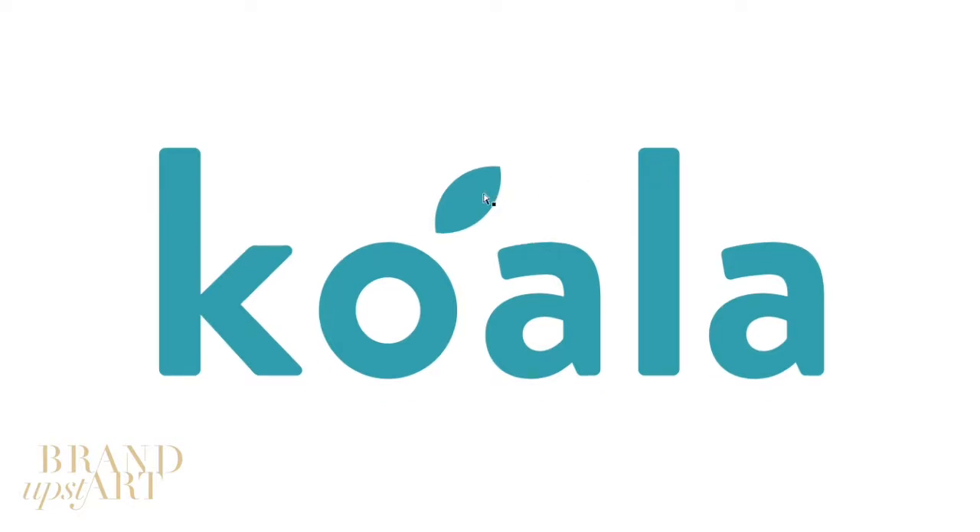The only thing they did add is the leaf. The leaf, my guess, relates to the animal. Koalas, as we know, only eat the eucalyptus leaf — and that's what they decided to represent here. Nothing else, no other mattress or furniture-relating shapes. That's all you get: one little leaf added to the O.